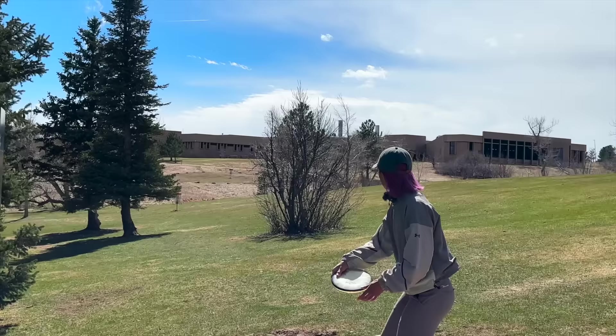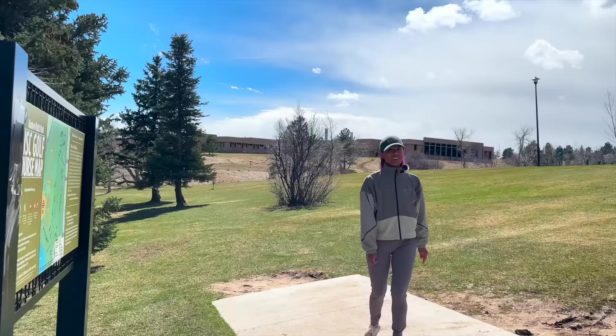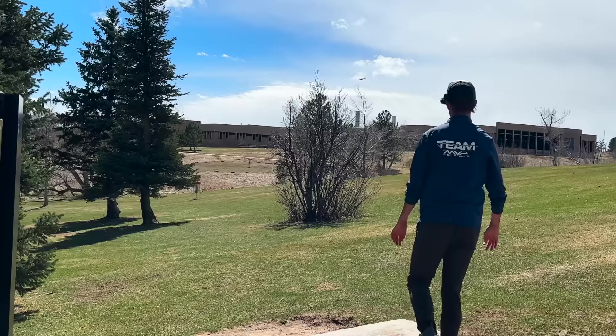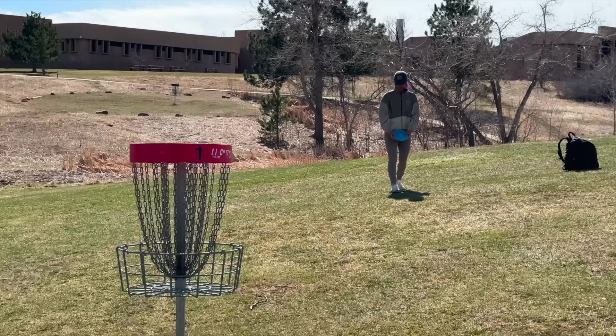Hole one is right there, about 153 feet. She's going around the outside. The Proton Soft Glitch — our first time ever throwing these — glided pretty far. Playing around the outside because going up the middle is a little scary. He corrected it, nice and gliding, parked it. I can start chipping away at that six-stroke lead.